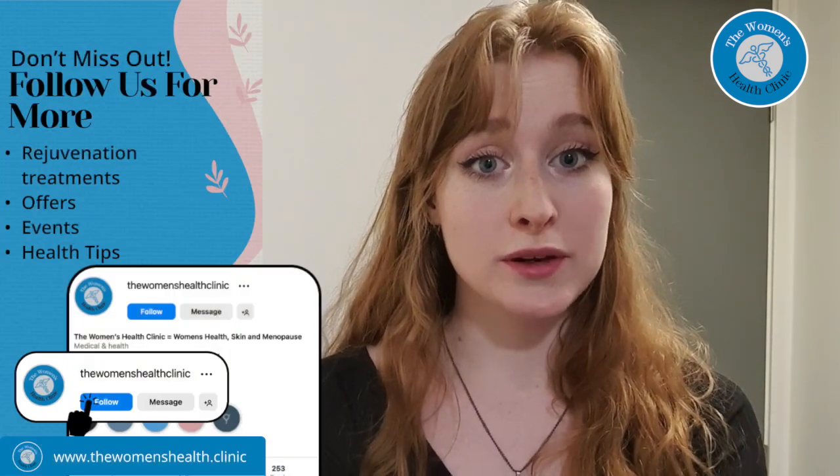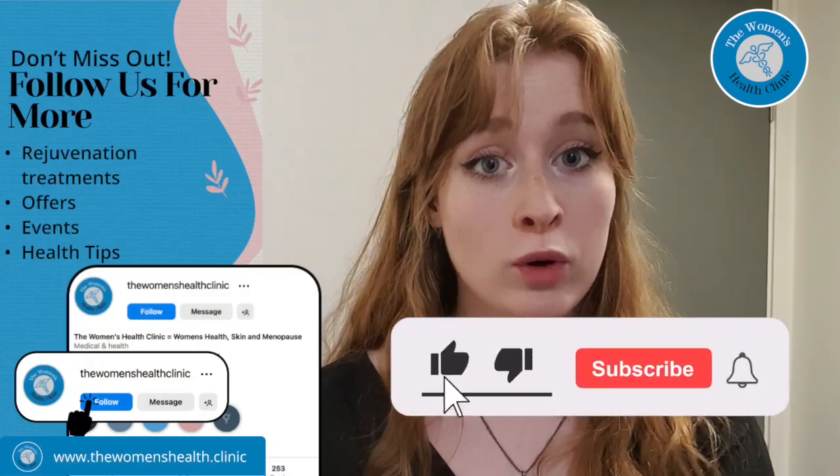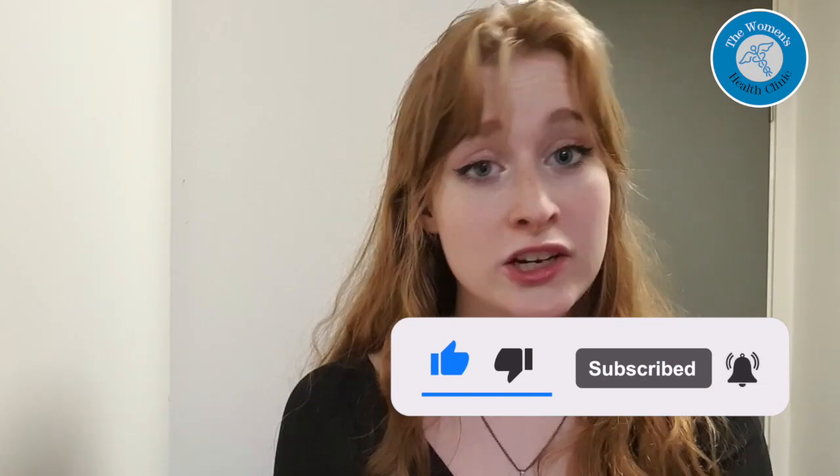For more information on our treatments and offers, follow our social media pages, all linked below, and subscribe to hear more about what we offer, our treatments, patient reviews and FAQs with many of our expert nurses and more. Thank you and goodbye.